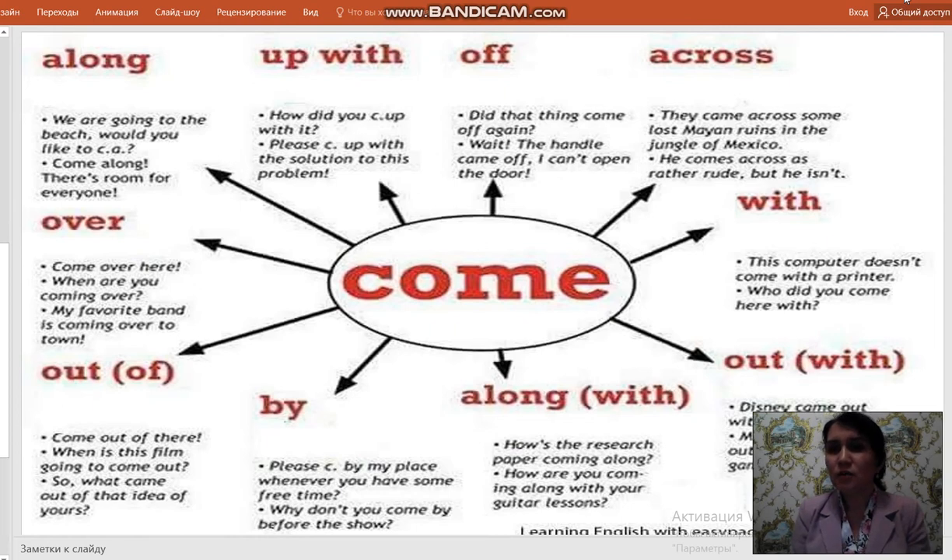Come across: They came across some lost Mayan ruins in the jungle of Mexico. He comes across as a reserved person, but he isn't. Come with: This computer doesn't come with a printer. Who did you come here with? Come out with: Disney came out with a new cartoon. Microsoft is coming out with a new video game next month. Come along with: How is the research paper coming along? How are you coming along with your lesson? Come by: Please come by my place whenever you have some free time. Why don't you come by before the show?